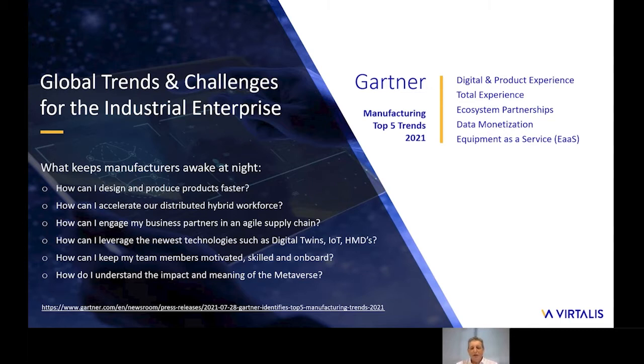This is now all possible with our latest XR collaborative platform. But let us take a step back and look at what is driving and accelerating the introduction of this technology. A recent study by Gartner identified the top trends that concern manufacturers. The topic with the highest level of focus among senior executives was the transformation to digital experience for products and processes, both for the enterprises and for their customers.